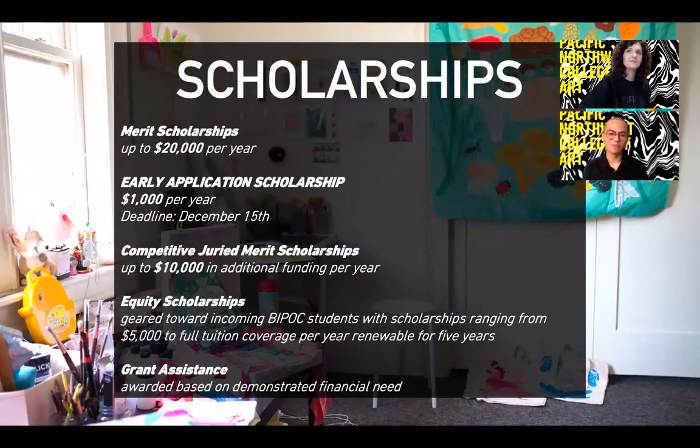Every student admitted to PNCA will receive a merit scholarship between $10,000 and $20,000, renewable for up to five years—though our degree only takes four, we have that policy to ensure students who need extra time have resources available. Additionally, students who apply by the early application deadline of December 15th will automatically receive an additional $1,000 scholarship.